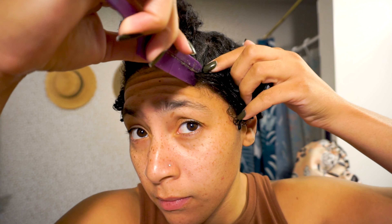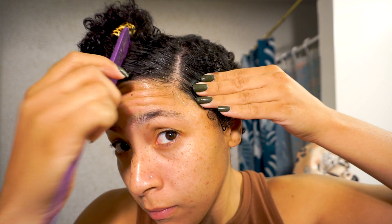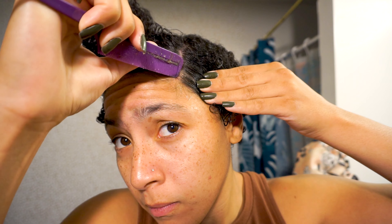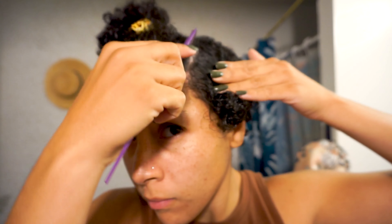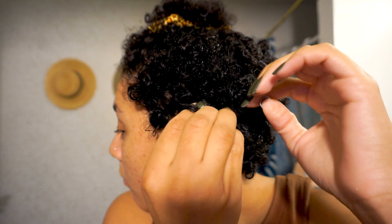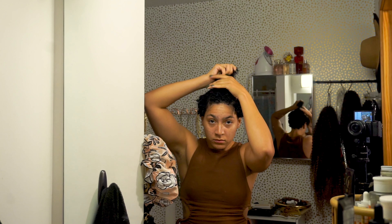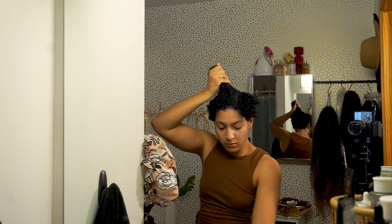Once I have the back and one side done, I go in and part my hair to make sure it's nice and clean. These days I've been parting the hair on the left side — not entirely sure why, but it's just my favorite way to do it. Then I go in and finger coil that side of my head, and once all the short hair is curled, I finish off the top section with the longer hairs.